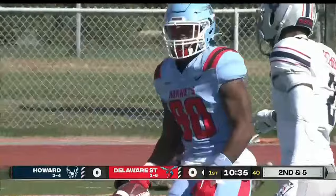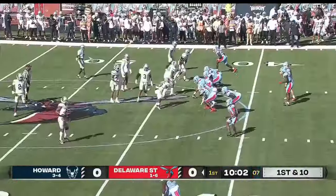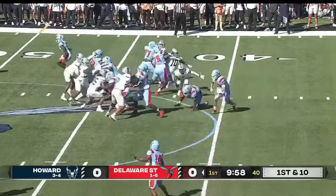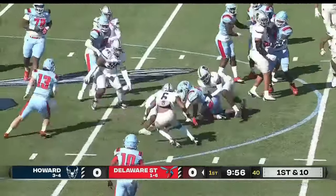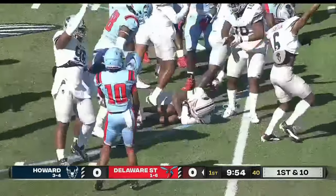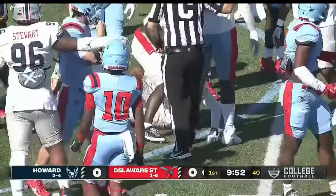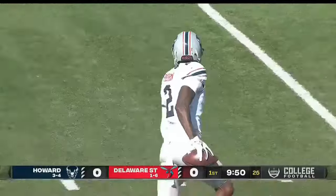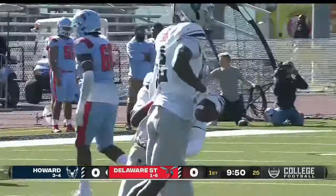Angelos on second down throws a strike — it's going to be just short of the first down. Adams was hurt a couple of weeks ago, so it's packed into Angelos' hands. On that read option, ball is loose — Howard jumps on top of it. Officials look at one another — the game's first turnover, the takeaway for the Bison.